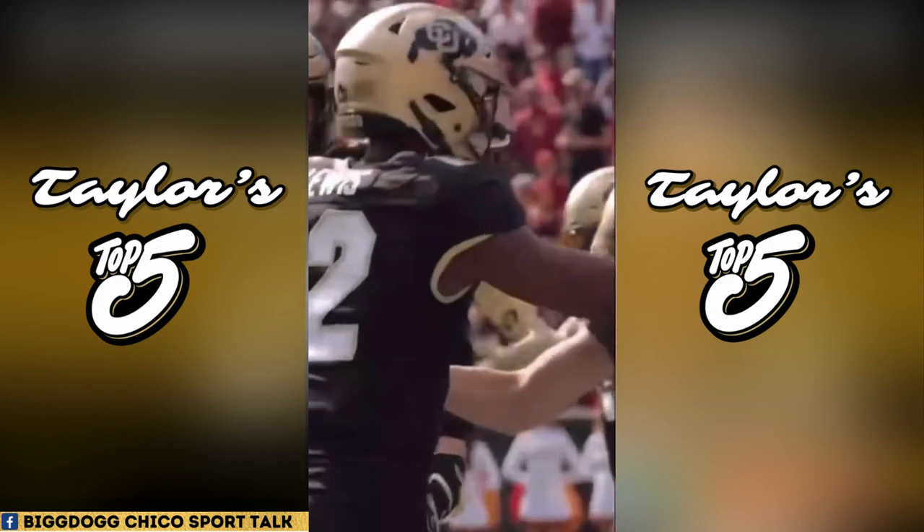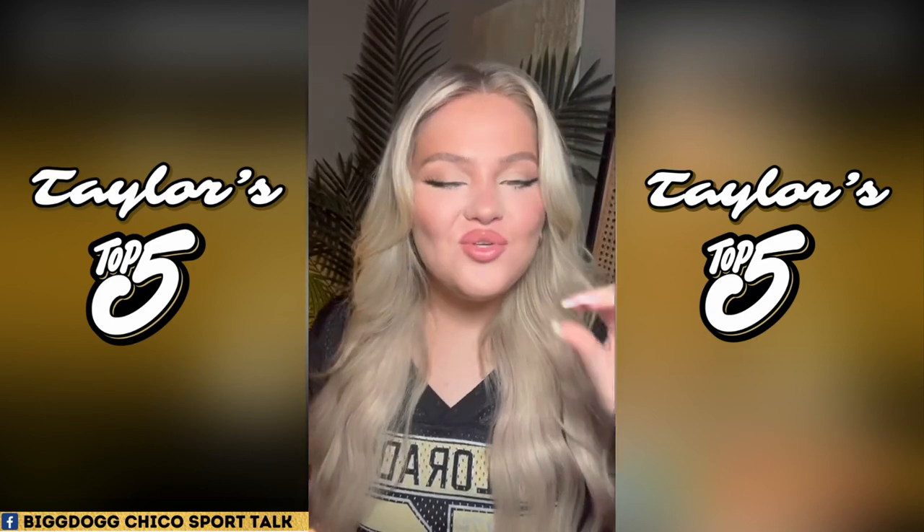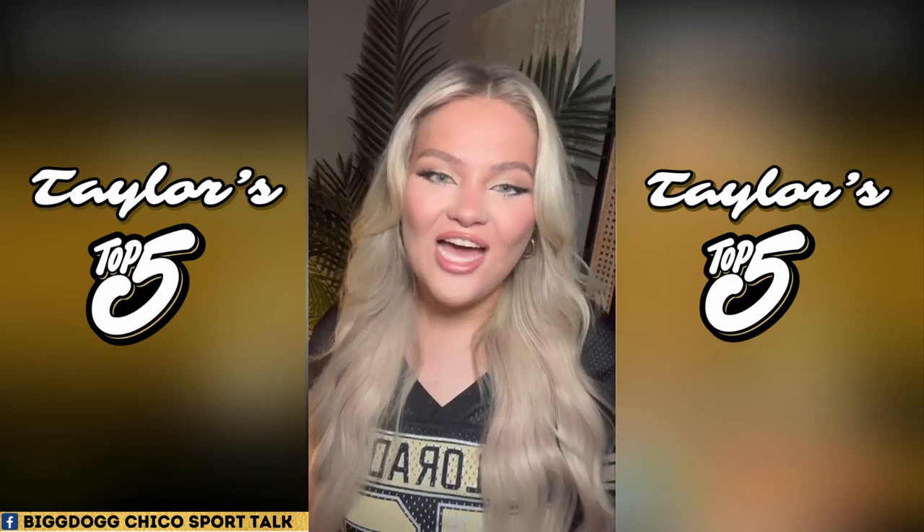That is all I have for you guys this time on Taylor's Top Five. Don't forget to come back and check out what we're going to be counting down next.